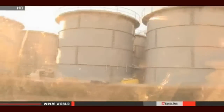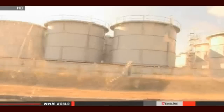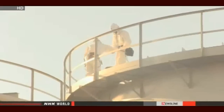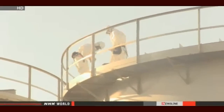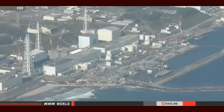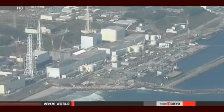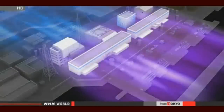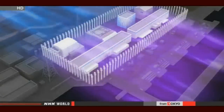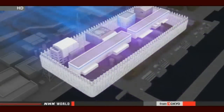Workers pump up about 400 tons of it every day. All they can do is store it in tanks. About 1,000 containers dot the site, and TEPCO officials plan to build more. They are cooperating with the Japanese government to take drastic measures to stop the build-up. They plan to surround reactor buildings and other facilities with pipes and then pump in refrigerants to build a kind of ice wall, which they believe will keep fresh groundwater out.